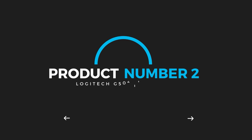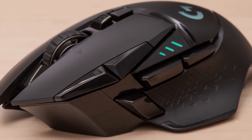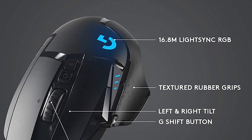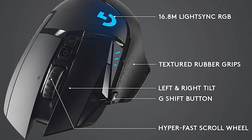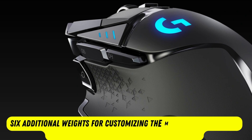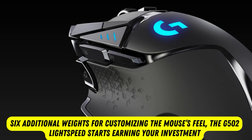Product number 2: Logitech G502 Lightspeed. A lighter and wireless version of the popular Logitech G502 Hero, the wireless Logitech G502 Lightspeed is a fantastic weapon for your arsenal if you can stomach the price tag. With premium features like 6 additional weights for customizing the mouse's feel, the G502 Lightspeed starts earning your investment.